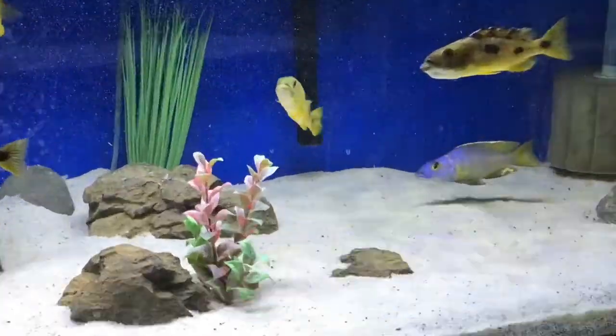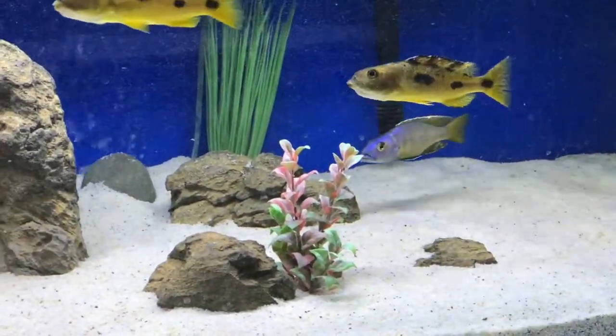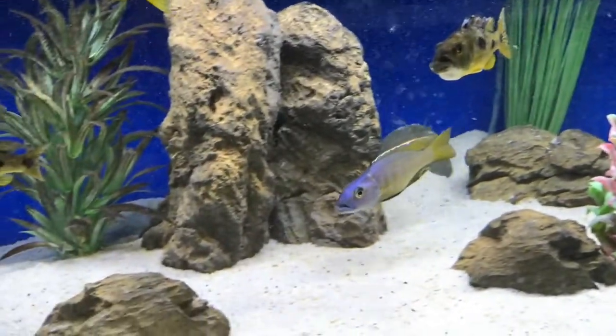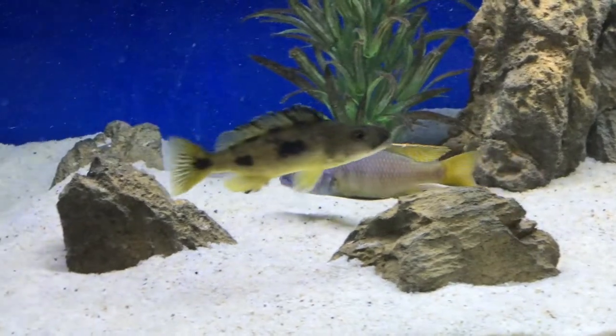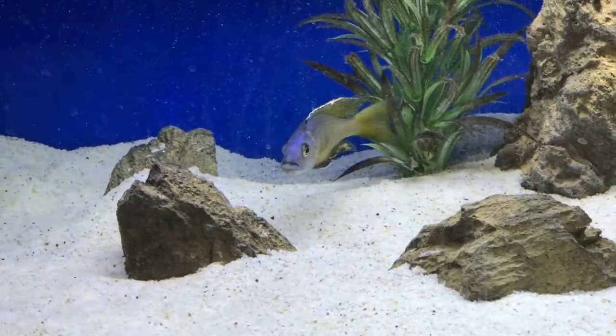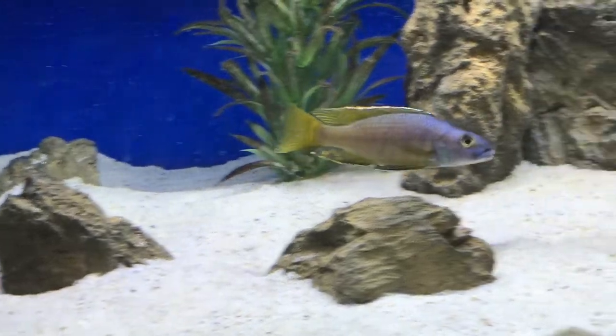The mouth is a beak-like shape — laterally compressed. The mouth on the Exochromus is similar to the mouth on the Aristochromus christii, with the beak shape and what it displays.